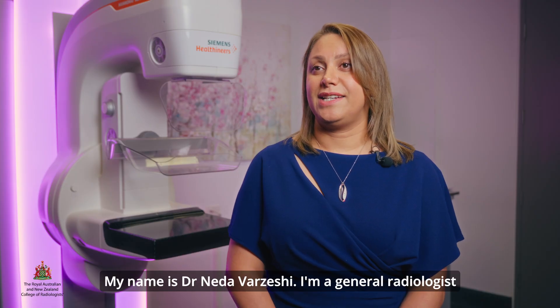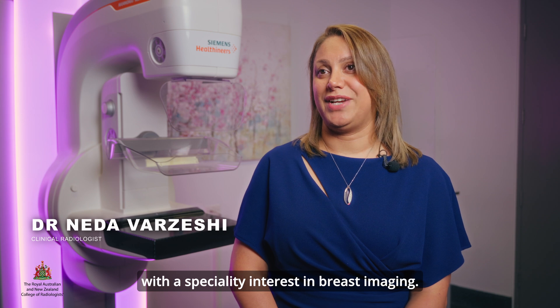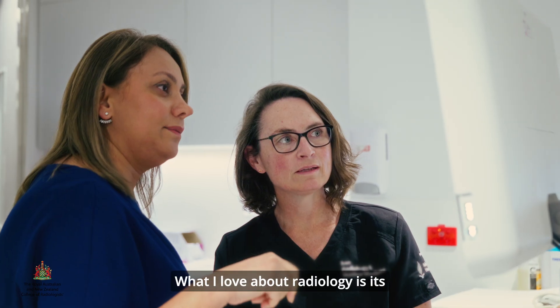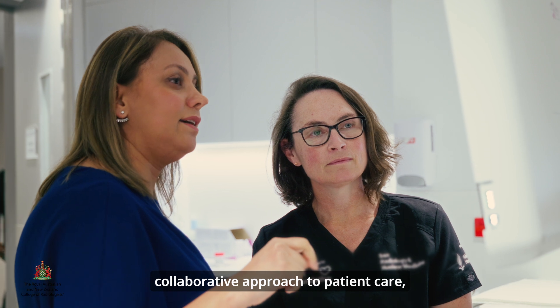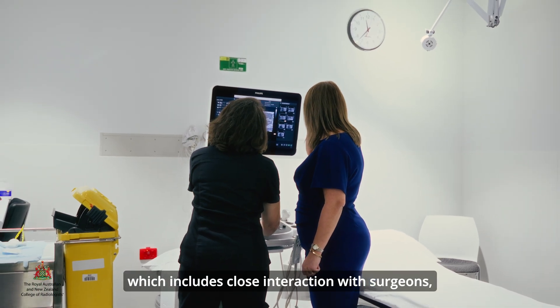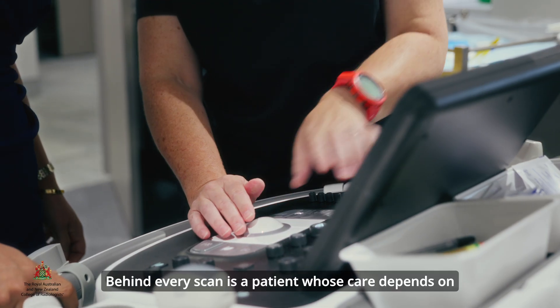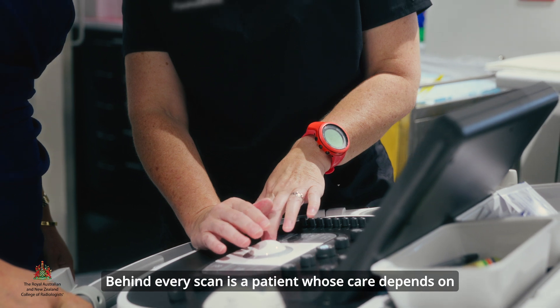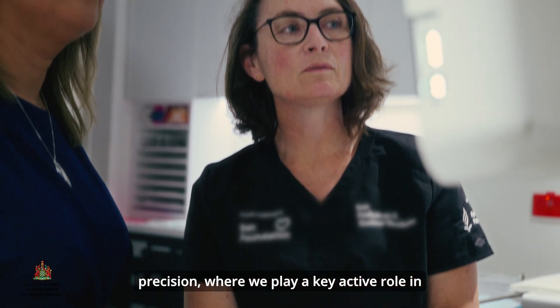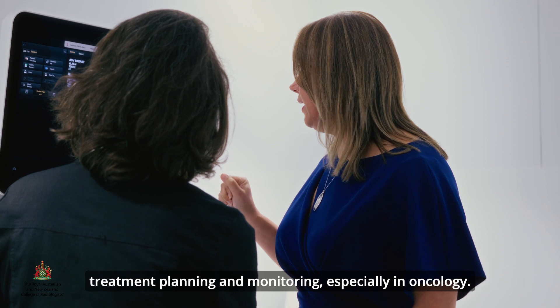My name is Dr. Neda Varsashi. I'm a general radiologist with subspecialty interest in breast imaging. What I love about radiology is its collaborative approach to patient care, which includes close interaction with surgeons, oncologists and other specialties. Behind every scan is a patient whose care depends on precision, where we play a key active role in treatment planning and monitoring, especially in oncology.